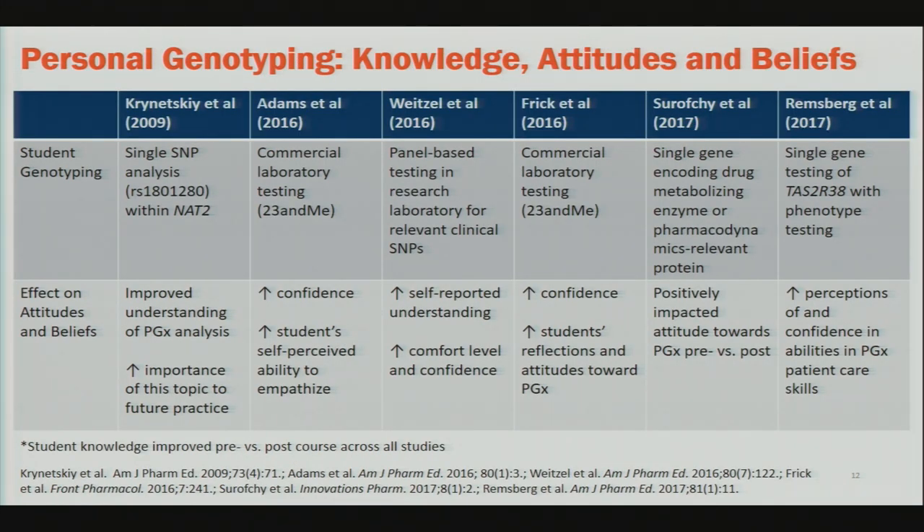One thing that laid the foundation for incorporating genotyping was looking at whether it improved learning or changed students' knowledge, attitudes, and beliefs. This is a summary of different studies published to date on using personal genotype evaluation within a classroom setting. What jumps out is twofold: all of these studies showed improvement in knowledge, and they also showed improvement in attitudes and beliefs. They all used different methods and specific ways to genotype — so there's not one right or wrong way to do this.